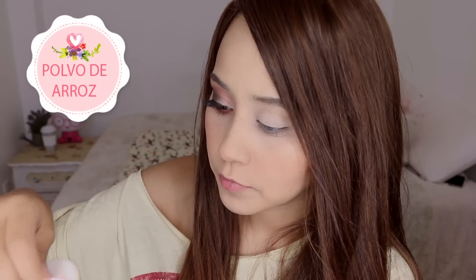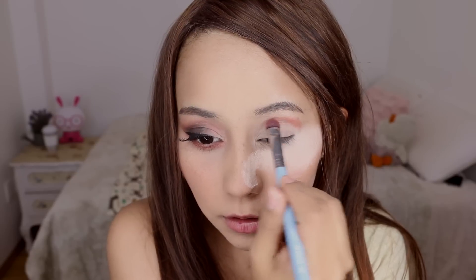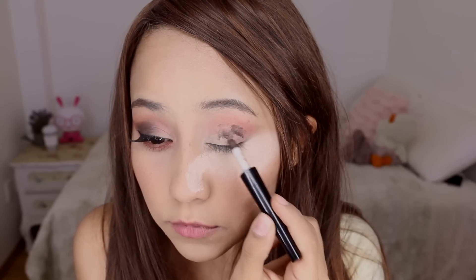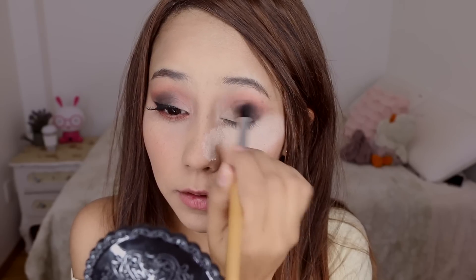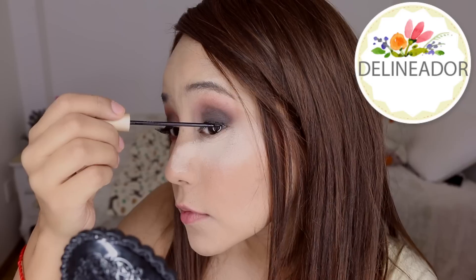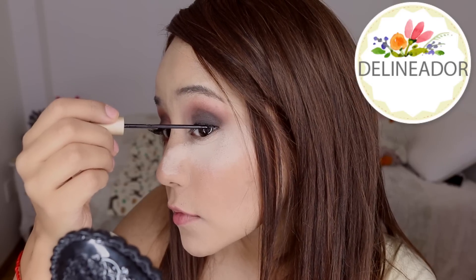Ahora me voy a poner sombras de color más intenso, pero para que no me manche la base que ya hice, me voy a aplicar polvo translúcido o polvito de arroz. Este no pigmenta, simplemente es para proteger tu cara para que no se te manche con las sombras. Ahora voy a aplicar una sombrita naranjita, una sombrita rosita —la que tú tengas funciona— y lo voy a difuminar bien. Posteriormente una sombrita café, ocre, lo que a ti más te guste, a toquecitos para que se vea bien pigmentado, y lo voy a difuminar también.